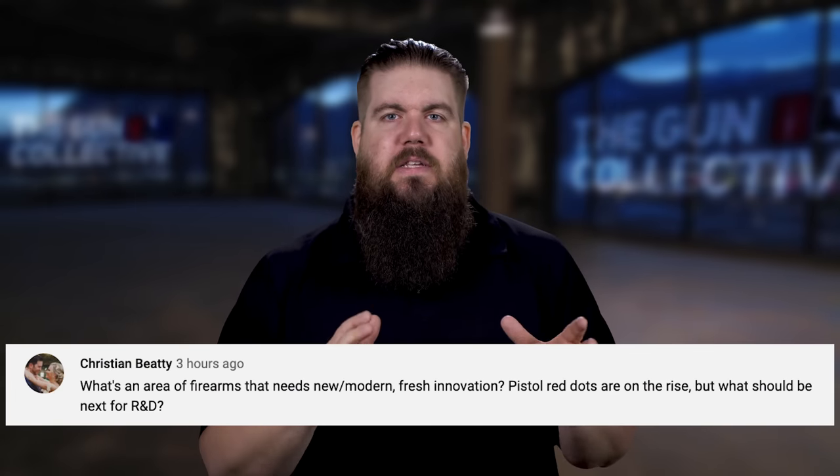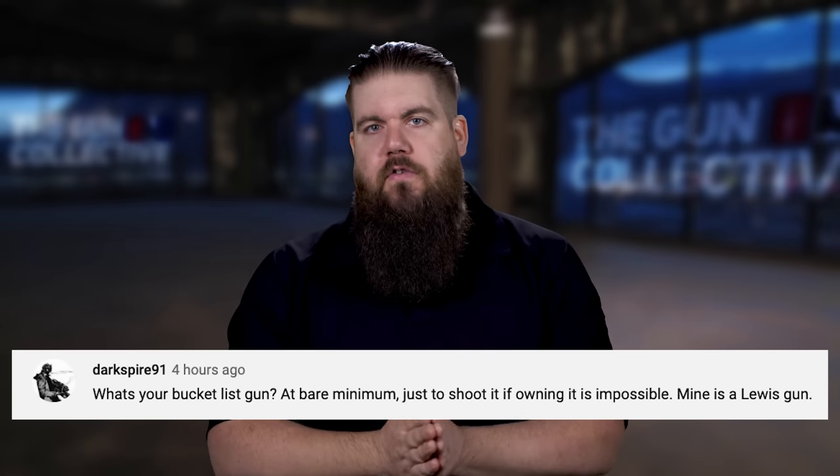Christian Beaty asks: what is an area of firearms that really needs more freshness and innovation? Honestly, I'd love to see innovation in propellants — something that doesn't require a primer or powder to get the projectile downrange. Railguns are awesome and cool as hell, but they're gigantic. I'd love to see some pushing in that direction. And rounding us out, darkspire91 asks: what's your bucket list gun? I always say the FG42, that's still on my list. But I'd also like to shoot a minigun while carrying it around — just walking around. Everybody seen that video of Gronk doing it? I would love to try that too.